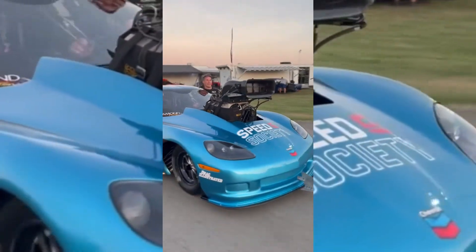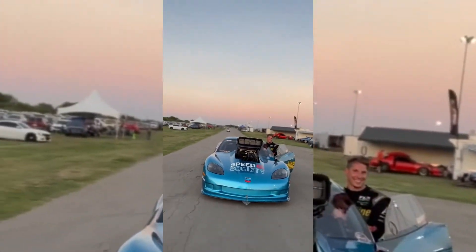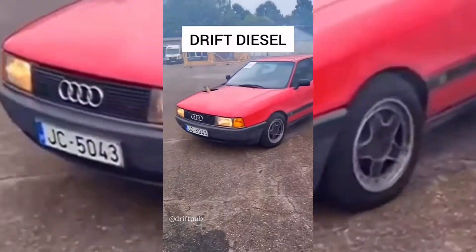This right here is not even like a class ride — like no prep, street car, whatever. Dude, that is not a street car. It's a full-blown pro mod.